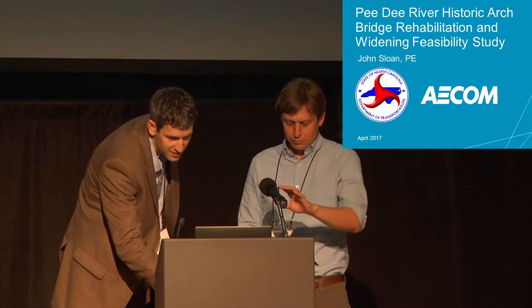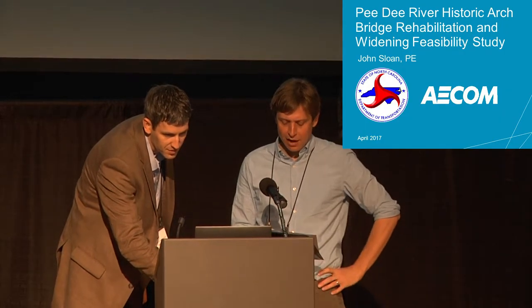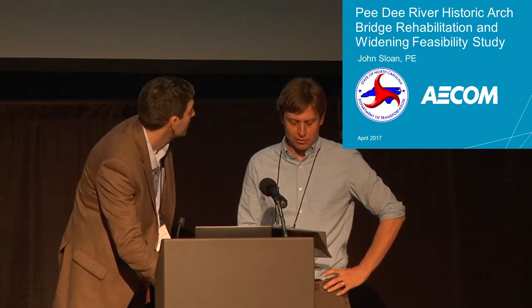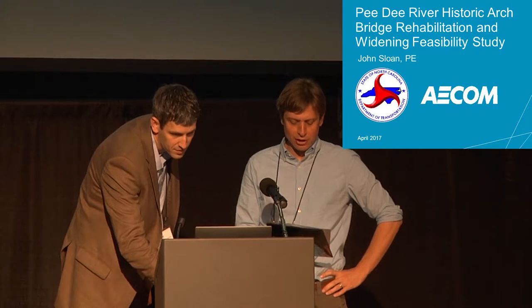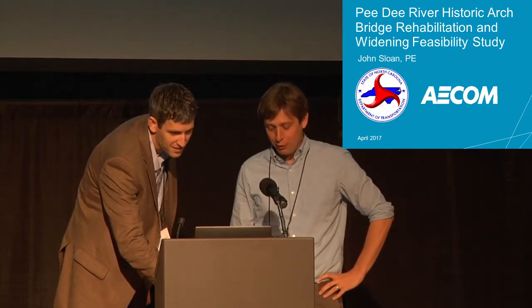John is the Transportation Structures Department Manager for AECOM's Raleigh office. He graduated from Virginia Military Institute in 2002 with a BS in Civil Engineering, where he also played on the baseball team, and he graduated from NC State with an MS in Structural Engineering.